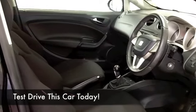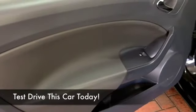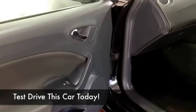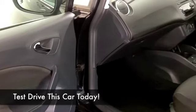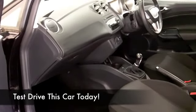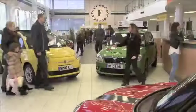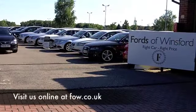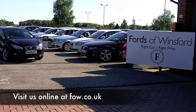If you fancy a test drive, why not ring and reserve? We can hold this car for you for up to 48 hours with no deposit and no obligation. Come and have a test drive and see what you think. And if you want to part exchange your existing car, or if you need finance, no problem. After all, we are the original no-problem car supermarket — Fords of Winsford.